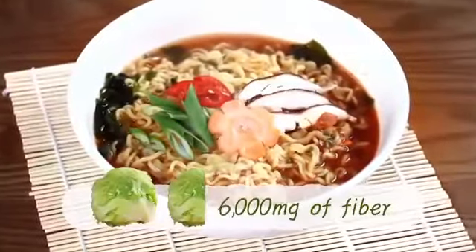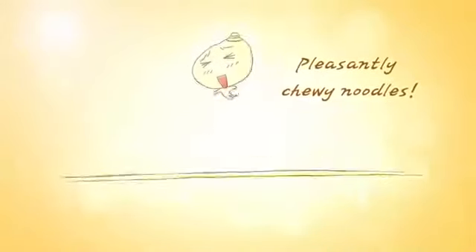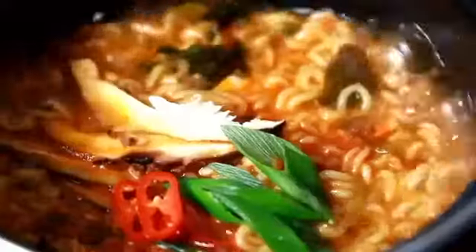One bowl is equivalent to consuming one and a half heads of lettuce. Chewy noodles made with five fresh potatoes. It's our family's favorite.